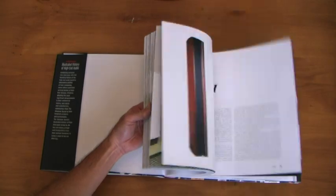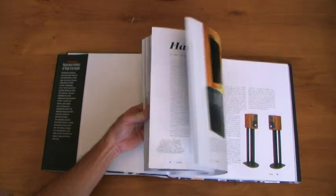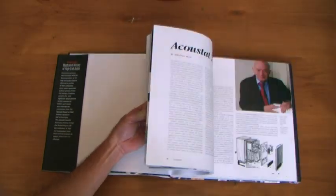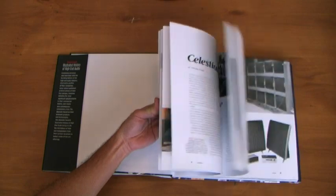The book is massive — it's 320 pages and the size of an LP cover, and is richly illustrated with more than 640 photos. In this first volume, we've selected the most significant and influential loudspeaker companies and created in-depth profiles of their founders, technologies, and products.